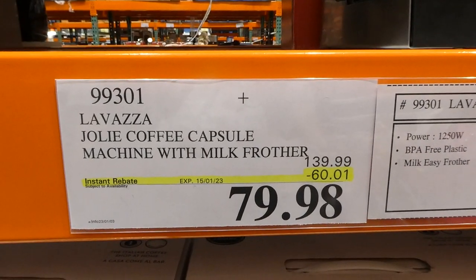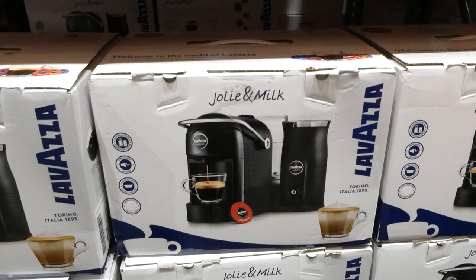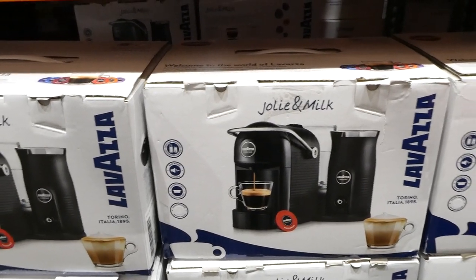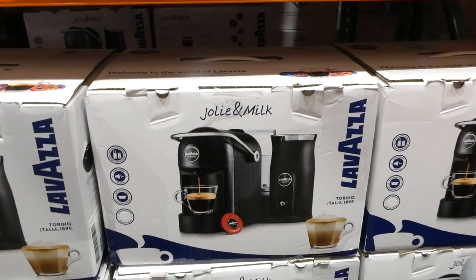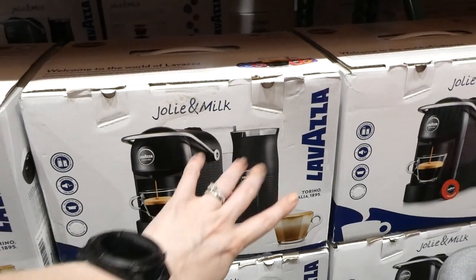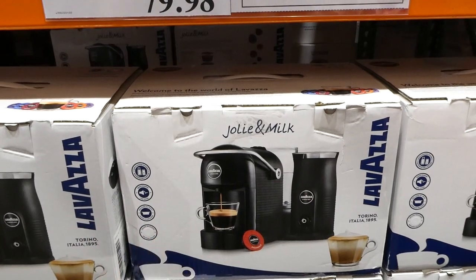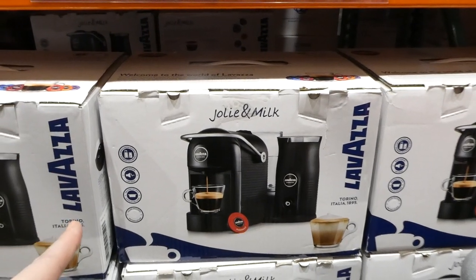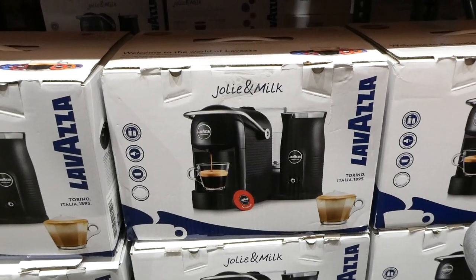La Vasa Joalie Coffee Capsule Machine with milk frother is $60 off, down to $80. Unfortunately there's no display of this one, but it is quieter and smaller than the espresso machines — probably about half the height. It has the water reservoir on the back. The milk frother is attached and does cold and hot milk. It comes with a welcome kit that has a few different capsules — I think around seven. It is quieter when running than a lot of other capsule machines, which is really nice.